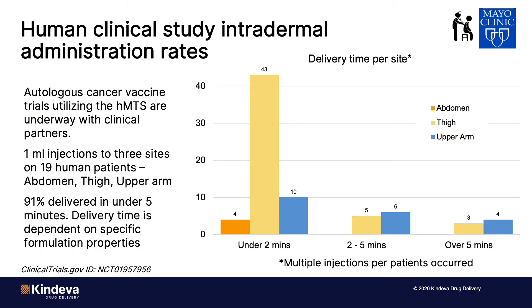Functionality of the HMTS device was also evaluated in humans. On this slide, you're looking at delivery time per injection site. The Mayo Clinic is currently running an autologous DC vaccine study. In preparation, 1 mL injections were administered to three sites — abdomen, thigh, and upper arm — on 19 human patients. The data show that 91% of the administrations occurred under five minutes, with the majority of injections occurring in less than two minutes. These data are consistent with the swine data shown previously.